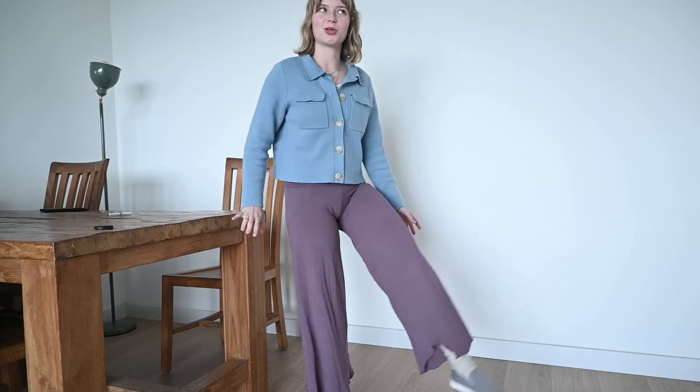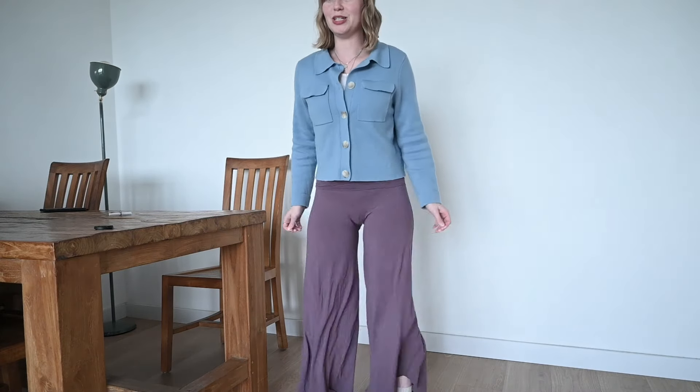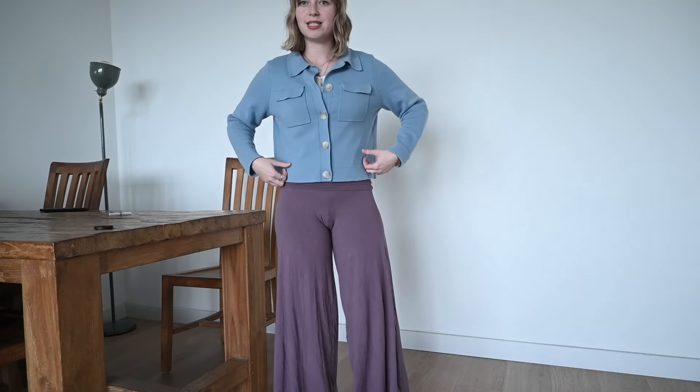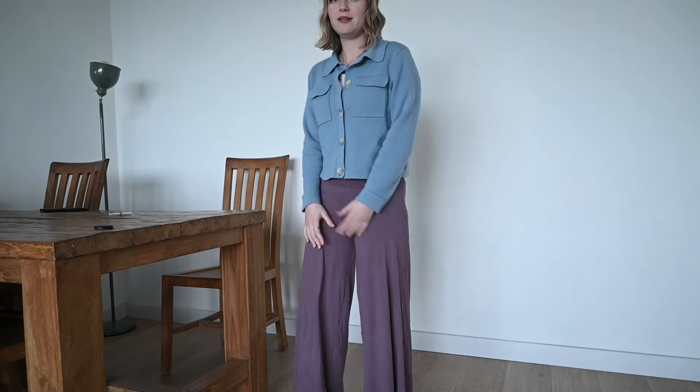I love these because they are so flowy and comfortable, and just really nice for teaching yin classes. And basically for everybody, same thing.